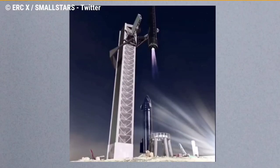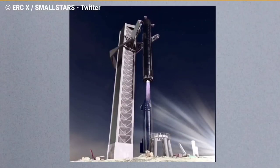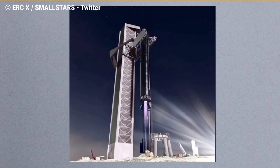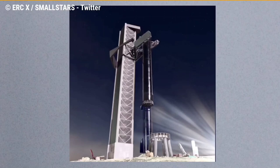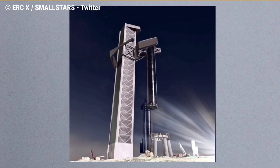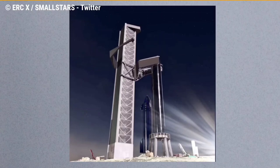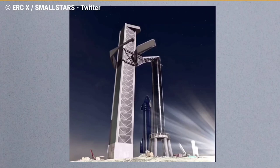The latest render comes again from Eric X, who used the completed tower as the starting point for his latest animation, released on October 20, 2021. The animation is captioned "retro Mechazilla less than an hour turnaround" and shows a fully operational tower catching a Super Heavy booster which just returned from deploying a Starship to orbit and transferring it to the launch stand.